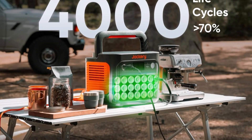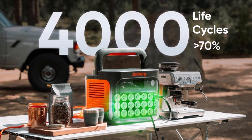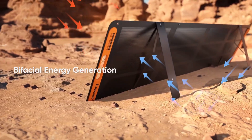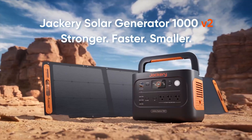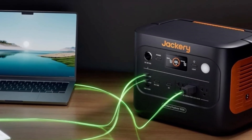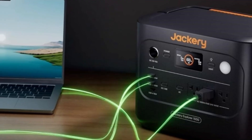With multiple ports including dual USB-C, PD100W, USB-A, DC carport, and three pure sine wave AC outlets, it easily powers and charges multiple devices simultaneously. Smart app control allows flexible charging modes like quiet overnight or emergency boost.